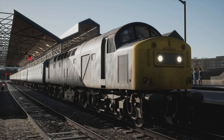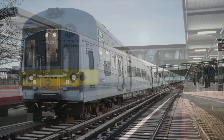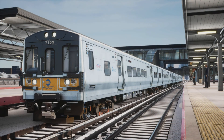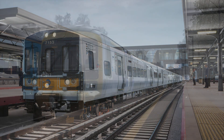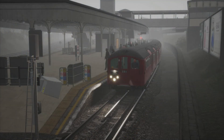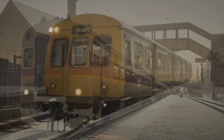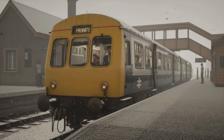East Coast has had quite a few fixes: added contact signal functionality to the Thameslink Class 377-4, installed overspeed functionality on the Class 66, updated the Class 66 to remove grass sound from the cab when walking around, various minor improvements to TPWS and AWS on the Class 66, and updated Brighton station so that it is now correctly lit at all times of day.